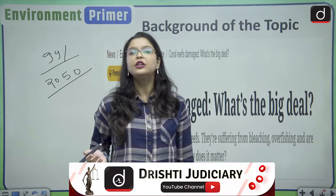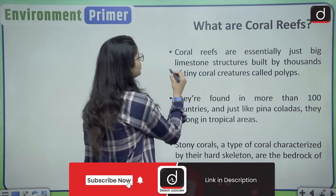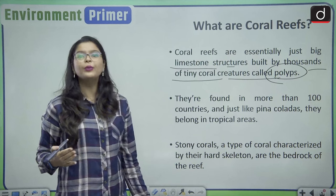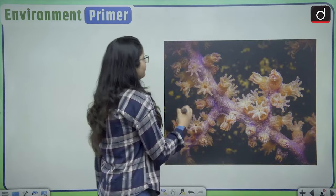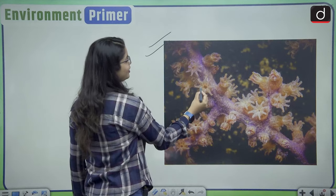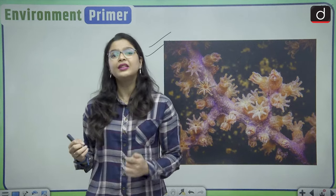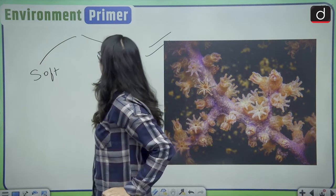They are dying at an unprecedented rate and we need positive action to save them. Coral reefs are essentially big limestone structures built by thousands of tiny coral creatures called polyps. These polyps are skeleton-like invertebrates — they do not have a vertebra. They are divided into two parts: soft corals and hard corals.